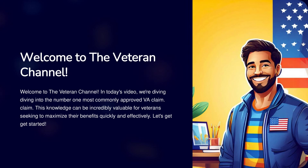Welcome to the Veteran Channel. In today's video, we're diving into the number one most commonly approved VA claim. This knowledge can be incredibly valuable for veterans seeking to maximize their benefits quickly and effectively. Let's get started.